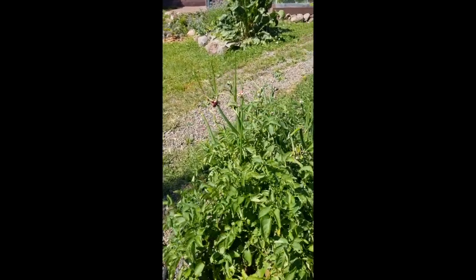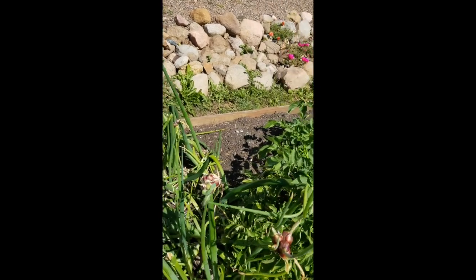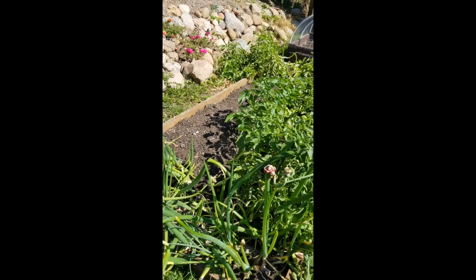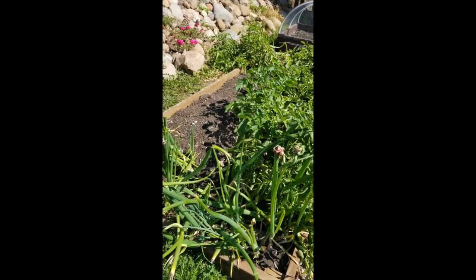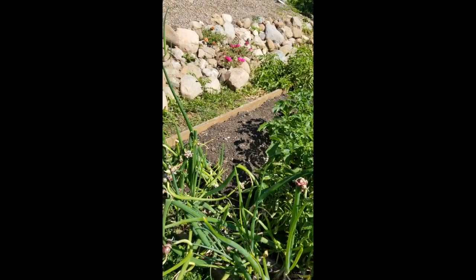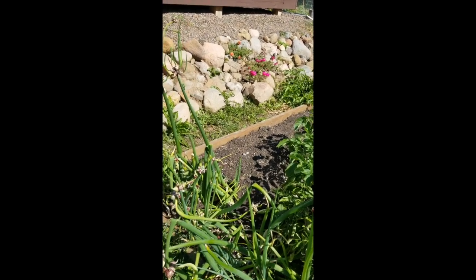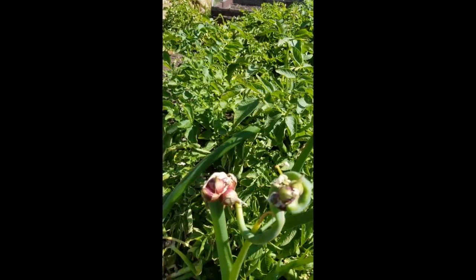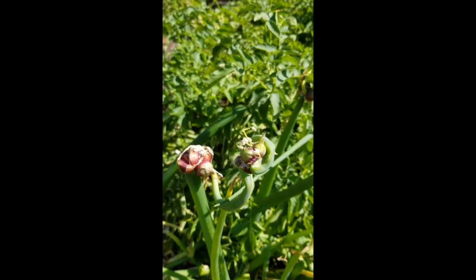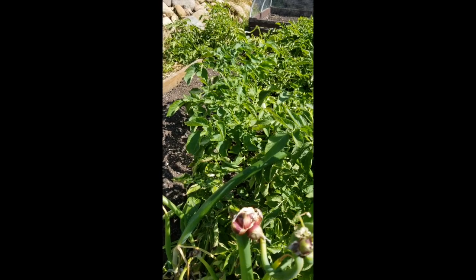Up here in the front we have walking onions — those are really fun. The deer seem to like them in the early spring when they don't have any other food source. They are like a scallion and you can harvest them throughout the year. All these new onions are producing their green tops and they will be able to go into the ground — those tops usually get heavy enough where they just topple over.